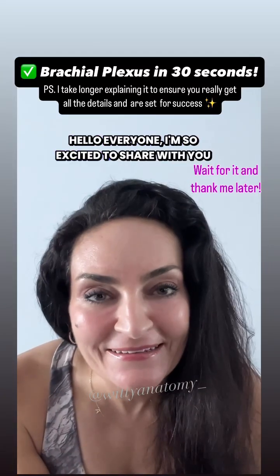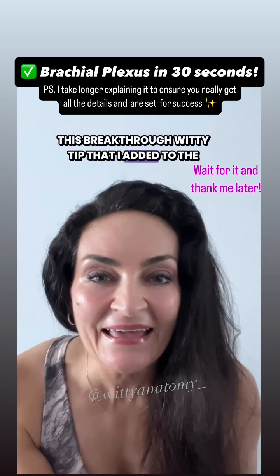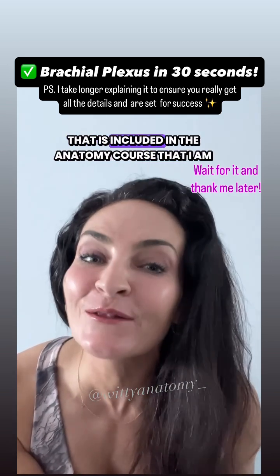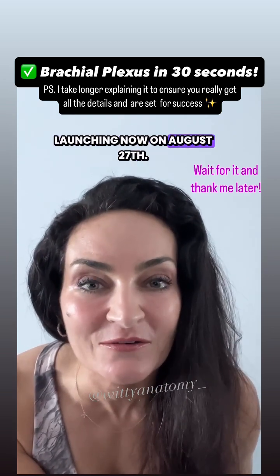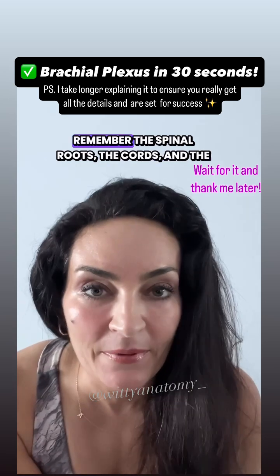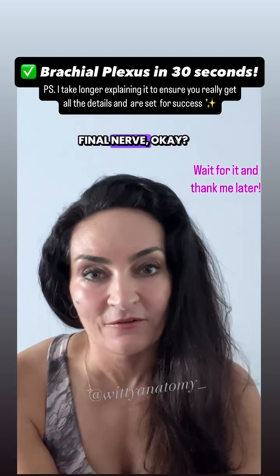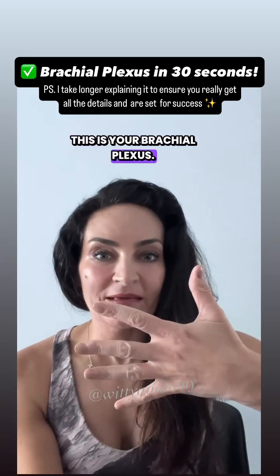Hello everyone! I'm so excited to share this breakthrough tip that I added to the second edition of the Anatomy Survival Guide, included in the anatomy course I'm launching on August 27. By remembering this mnemonic, you will remember the spinal roots, the cords, and the final nerve. Look at this — this is your brachial plexus.